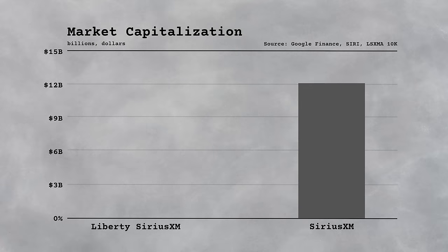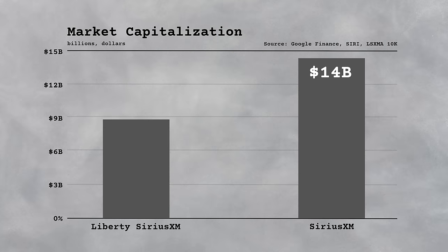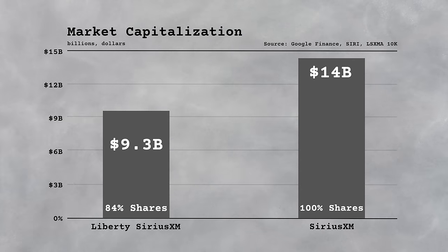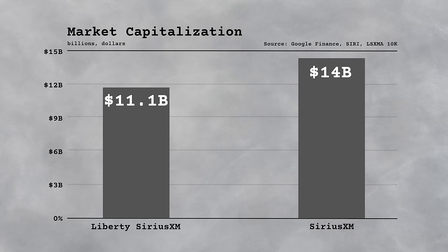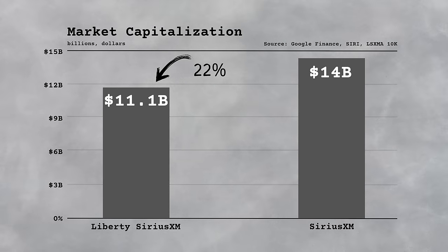Risk arbitrage is the investment strategy to profit from the narrowing of a gap between the trading price of the target stock and the acquirer's valuation of that stock in an intended takeover deal. In this case, Liberty Sirius shares and Sirius XM shares both represent some sort of ownership in the same business, but the Liberty shares are significantly cheaper. Sirius XM shares have a market capitalization of $14 billion, while Liberty Sirius XM shares have a market cap of $9.3 billion. The Liberty shares are less because they don't equate one-to-one to direct Sirius shares — Liberty only owns about 84% of Sirius. So the $9.4 billion market cap reflects the value of 84% of Sirius shares. Divide $9.4 billion by 0.84 and you get the current implied price of Sirius XM if bought through Liberty shares, which is $11.1 billion. In simple terms, ownership of Sirius XM can be bought for about 22% cheaper if done through Liberty.